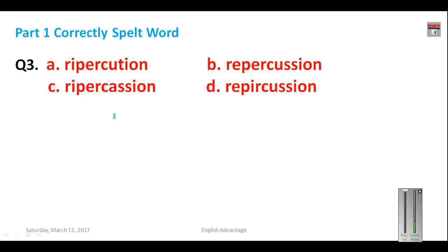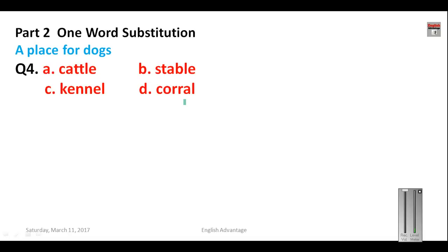Question number three: 'repercussions,' meaning results or consequences of something. What is the correct spelling? The correct spelling is R-E-P-E-R-C-U-double S-I-O-N. So your answer for question number three is B.